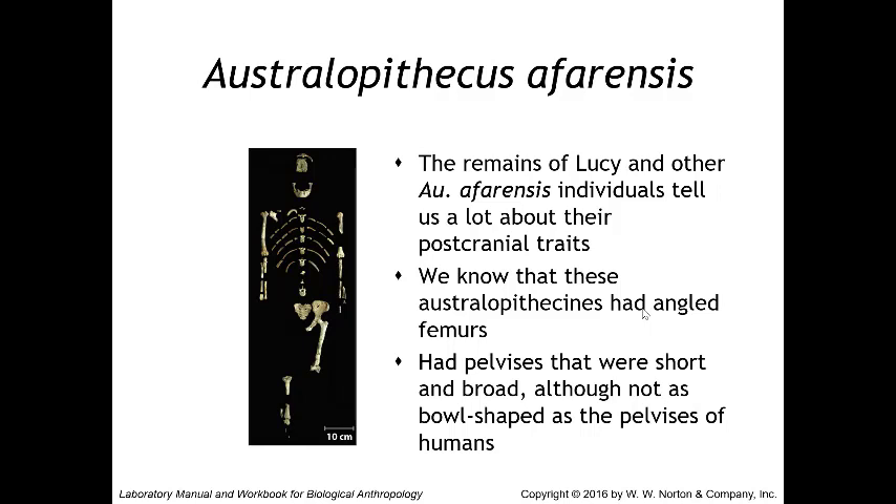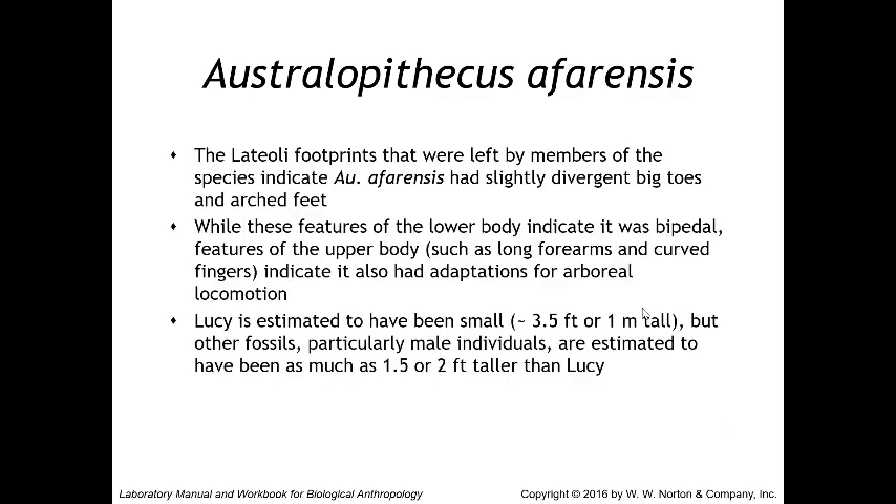The remains of Lucy and other Australopithecus afarensis individuals tell us a lot about their post-cranial traits. These australopithecines had angled femurs and pelvises that were short and broad, though not as bowl-shaped as human pelvises — providing evidence for bipedal locomotion. The Laetoli footprints, left by members of this species, indicate slightly divergent big toes and arched feet. However, upper body features including long forearms and curved fingers indicate adaptations for arboreal locomotion as well.